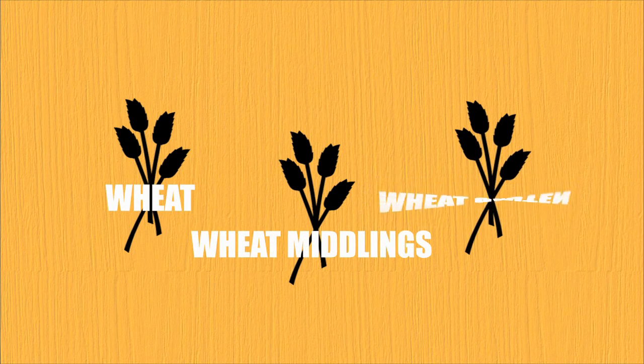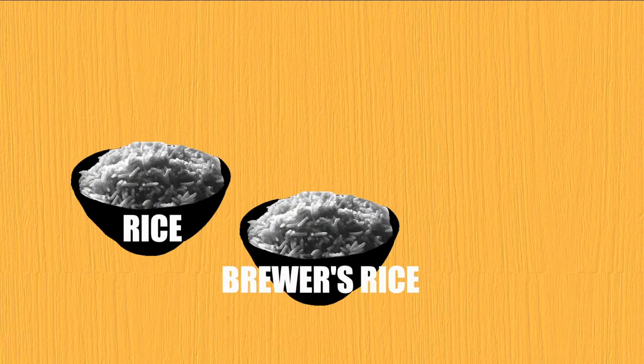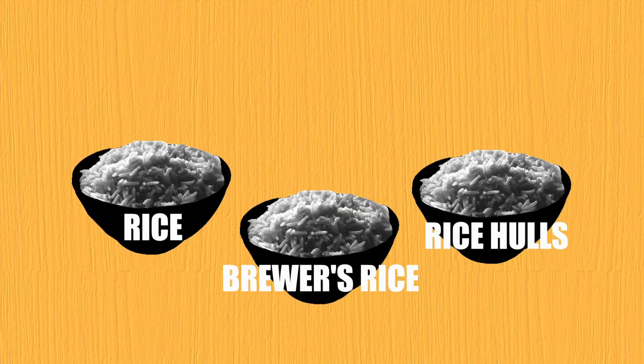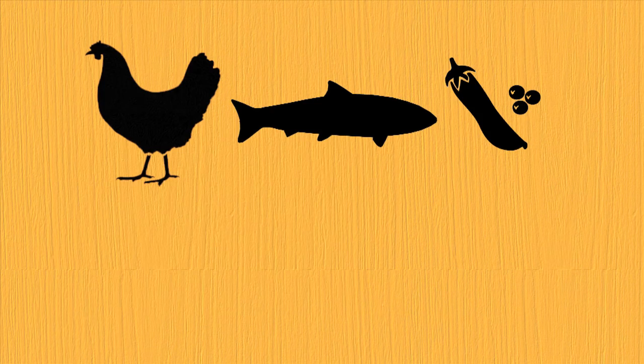For instance: wheat, wheat middlings, and wheat gluten — or rice, brewers rice, and rice hulls. This practice is called ingredient splitting. Cat food manufacturers do this to make the food appear to be healthy or mainly made of meat, when it is in fact more grain than meat. This is done because grain is cheaper. Grain in and of itself isn't bad, but too much grain, or grain disguised as meat protein, is.